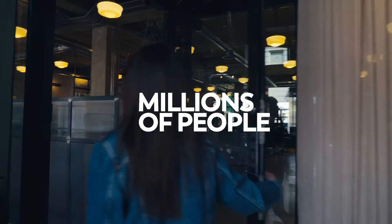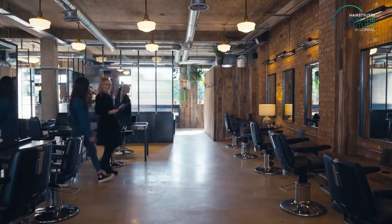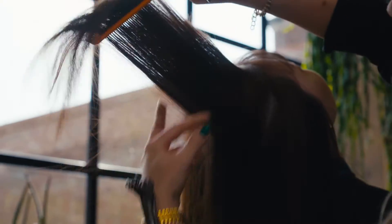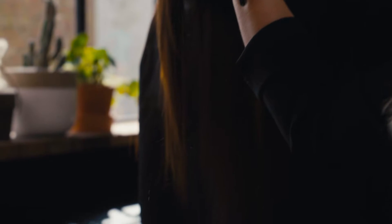Every day, millions of people across the globe cut their hair. Did you know that hair can be recycled and reused? As part of our Hairstylists for the Future program, L'Oréal Professional Products Division is embarking hair stylists on the sustainable transition. We are working with local partners to help give hair a second life. Discover how.